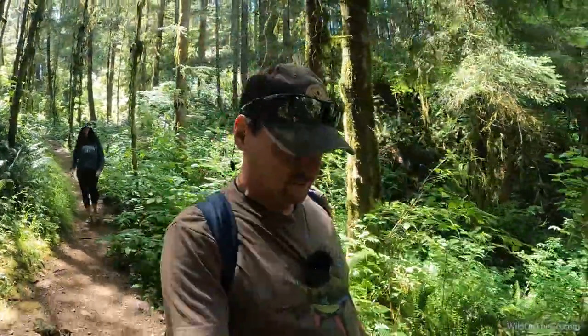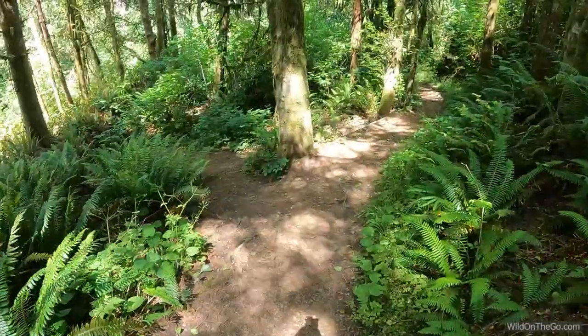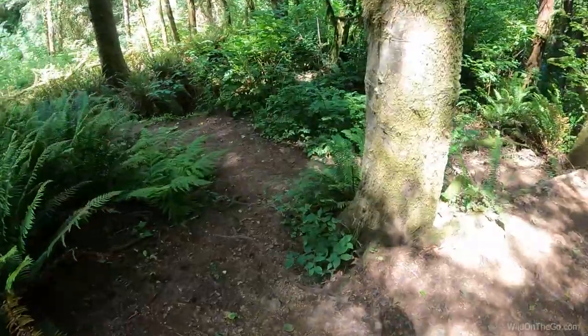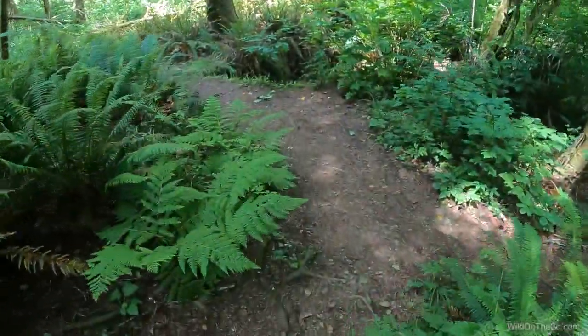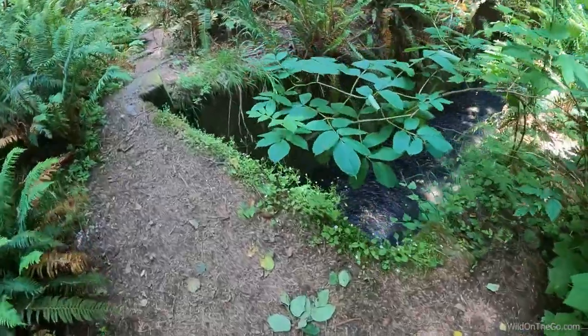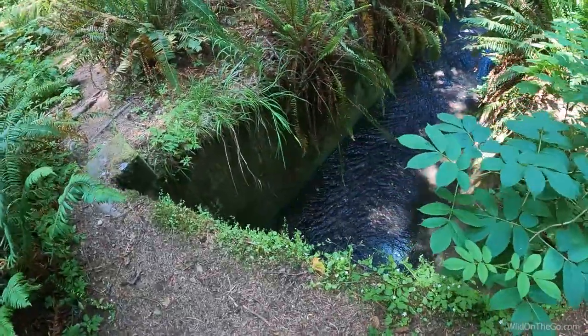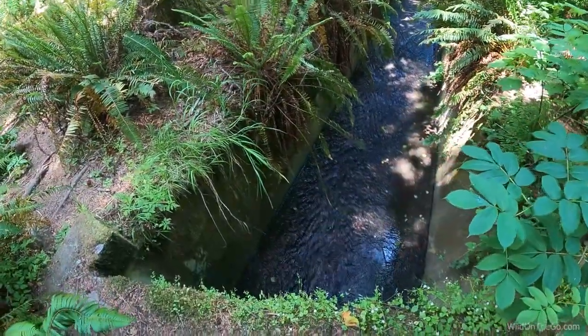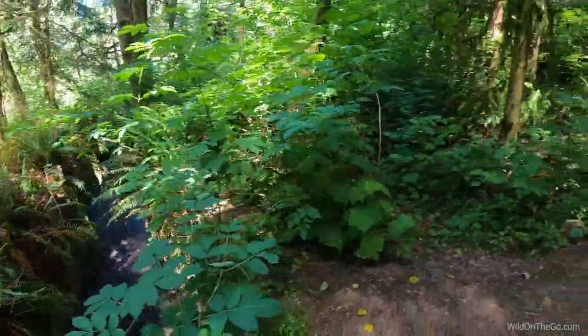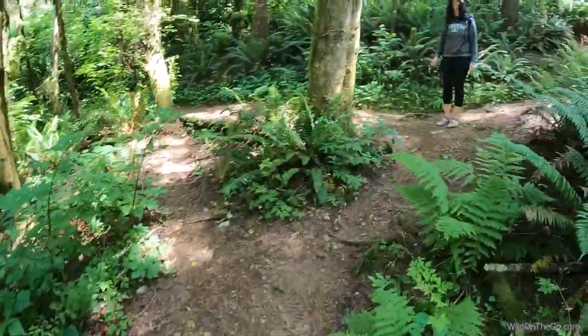We come to another split, but I think this is just one that goes over to some water. Yeah, it looks just like some kind of spillway down there. I'll head back to the trail.